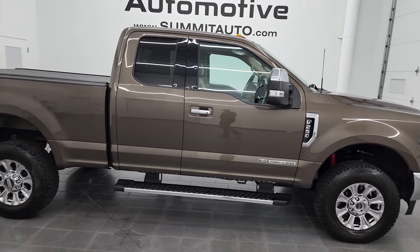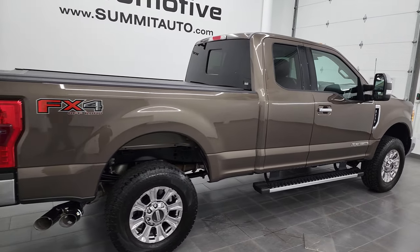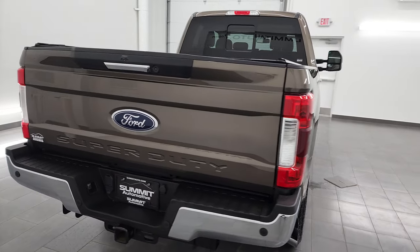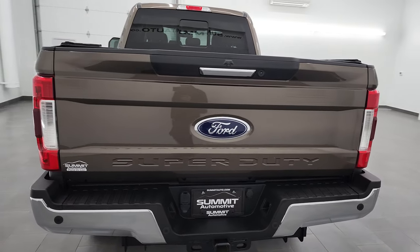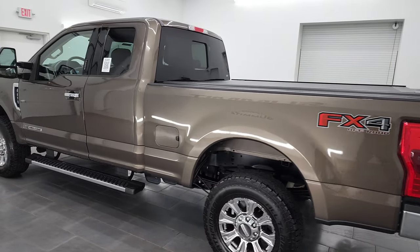This is Brett, and this 2017 Ford F-250 Super Cab Short Box is stock number 13502Z. I am here at Summit Automotive in Fond du Lac, Wisconsin, your new and used heavy duty truck headquarters.